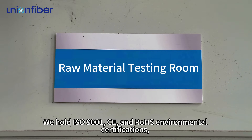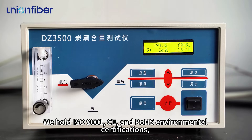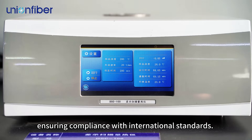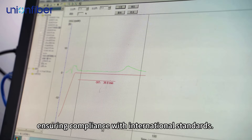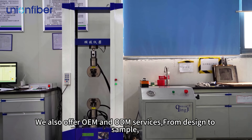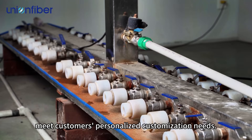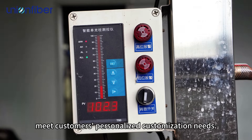We hold ISO 9001, CE, and RoHS environmental certifications, ensuring compliance with international standards. We also offer OEM and ODM services, from design to sample, and it only takes three days to quickly meet customers' personalized customization needs.